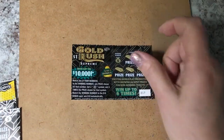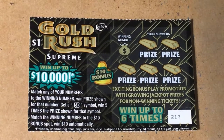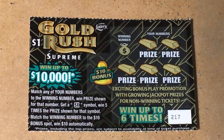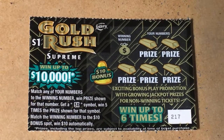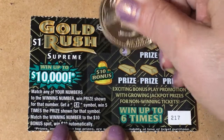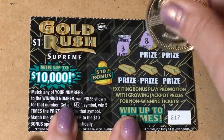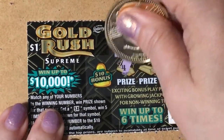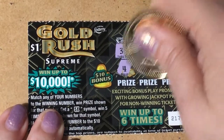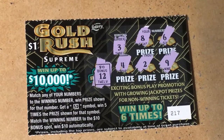Let's start with the dollar ticket. I'll zoom it in so you can see it — number 217. The top prize is $10,000 on this ticket. The winning number is a 3. We have an 8, a 6, a 4, a 2, a 9, and the bonus for 10 bucks is a 12. That looks like a loser.